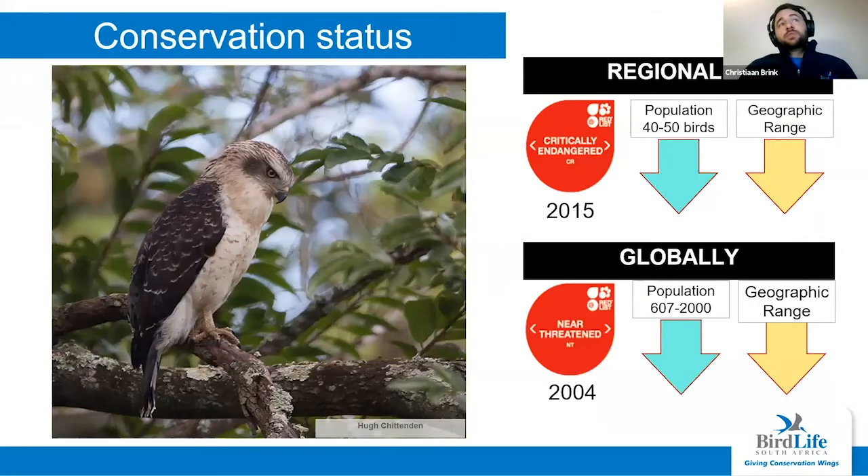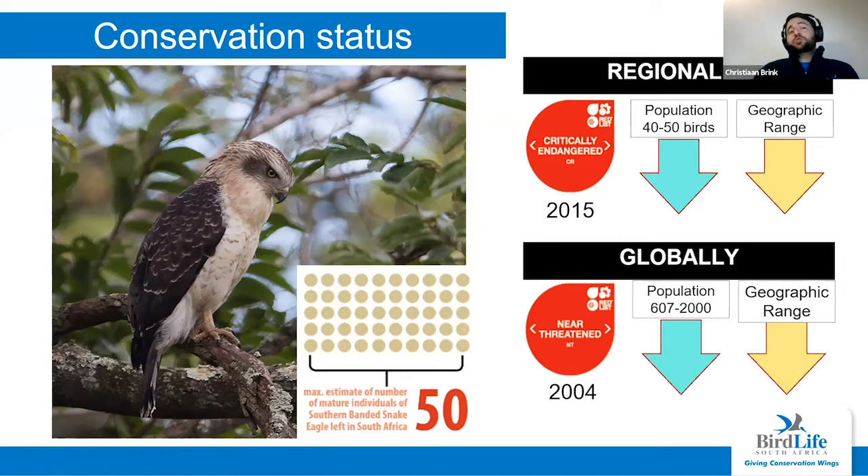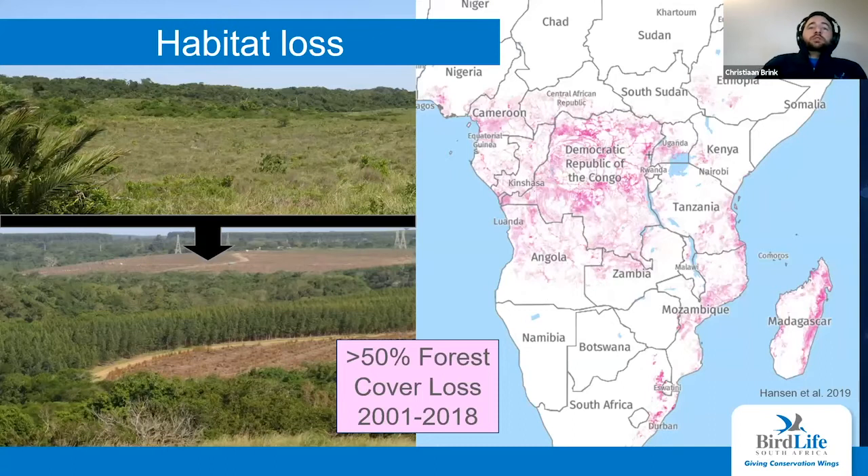Why are we interested in them? Well, they're beautiful birds and inherently interesting. But BirdLife is looking at them because of their conservation status — they are regionally critically endangered, with a declining population and geographic range. Current estimates suggest fewer than 50 mature individuals — that's a handful of birds. Globally they are only listed as near threatened, but the last assessment was in 2004, so there's a real need to review this conservation status, especially given their declining population and geographic range.